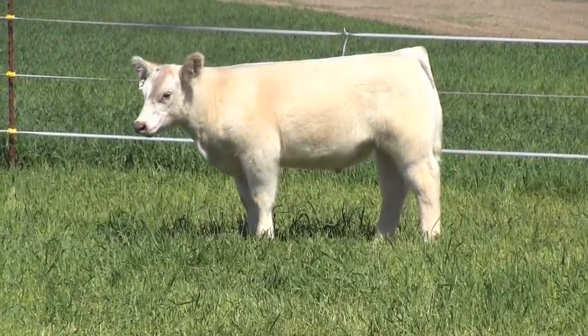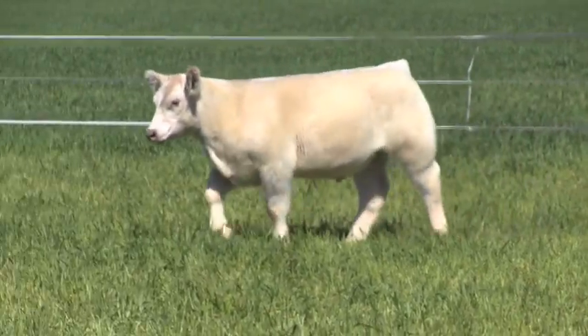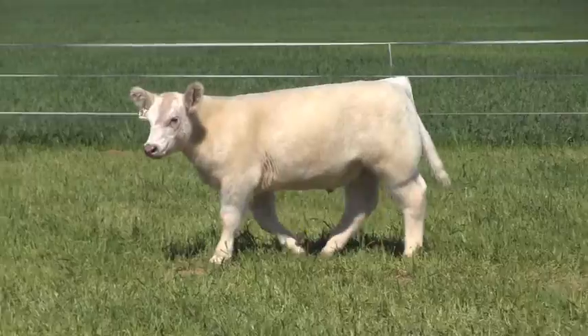Tag 204, white steer. This is a business done right out of 1328. 1328 is one of our new upcoming donors. She is out of a Poker Face sire and a Jimmy the Greek cow.